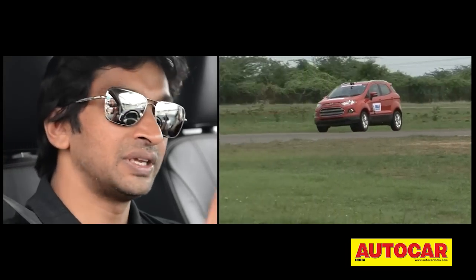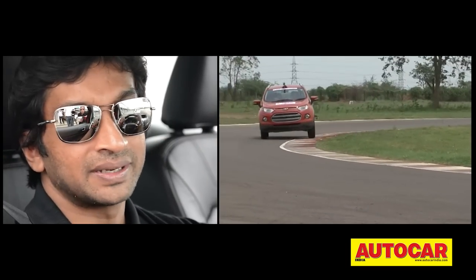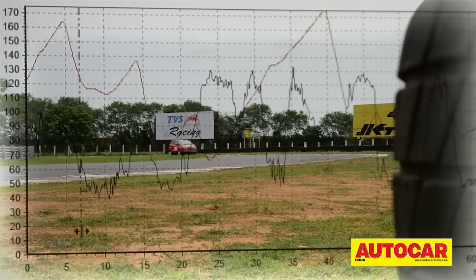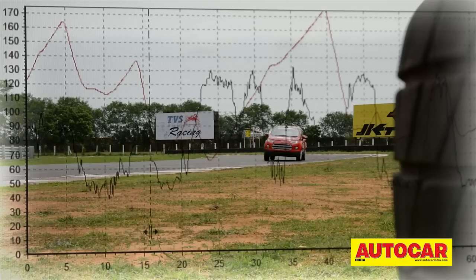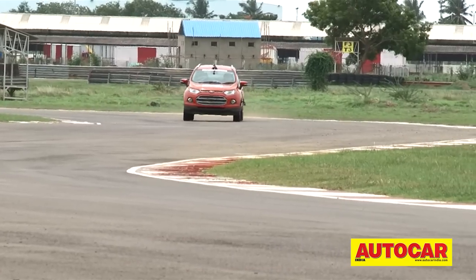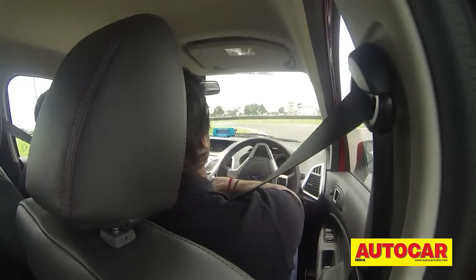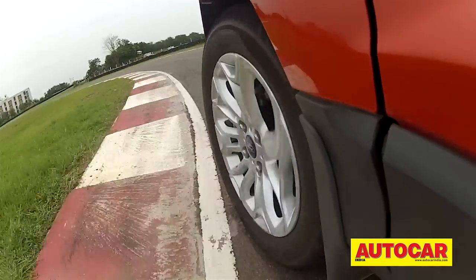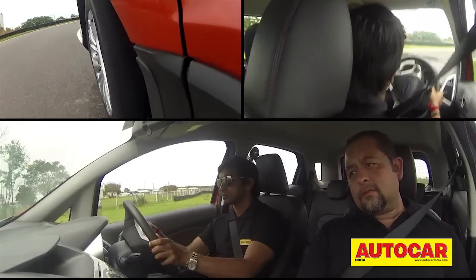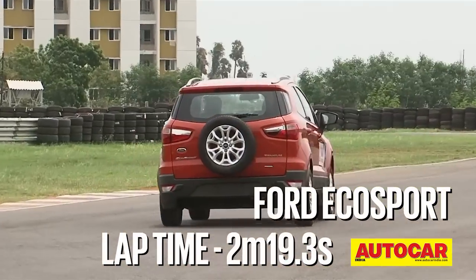The whole car is packaged and put together very nicely. It has a high centre of gravity, so you feel the car rolling around a bit. But even then, it's done very well on the track. The EcoSport's poise and lack of body roll allowed Narain to really attack the corners, generating a lap time of 2 minutes 19.3 seconds. While it doesn't sound blisteringly fast, this SUV is as quick around the MMSC as a Maruti Swift. Enough said, we think.